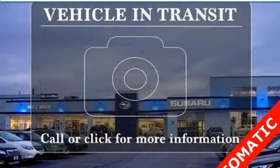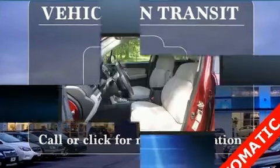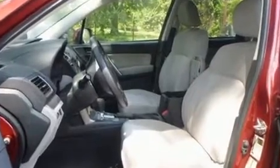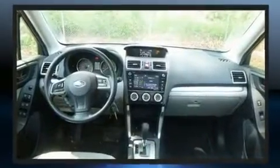Treat yourself to a test drive in the 2016 Subaru Forester. Under the hood, you'll find a four-cylinder engine with more than 170 horsepower. And for added security, Dynamic Stability Control supplements the drivetrain.